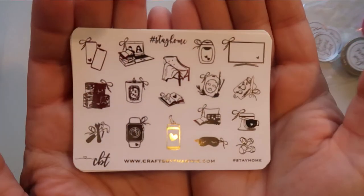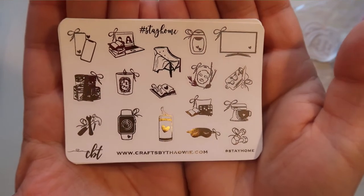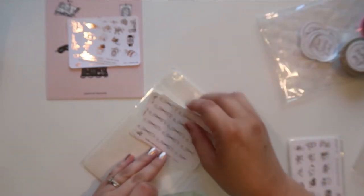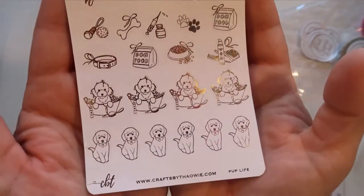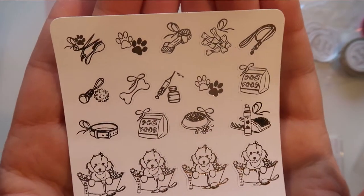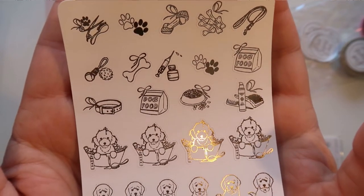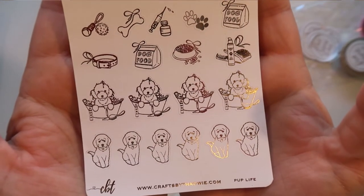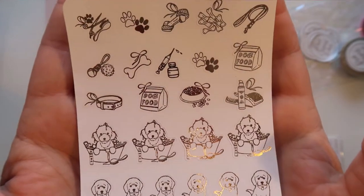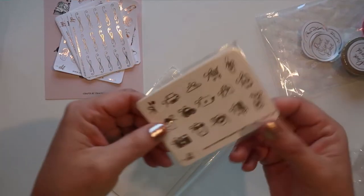Crafts by Towie has really great quality — this might be my second time ordering from her, maybe even the first. There were a lot of new shops I ordered from this time. Then this last page I ordered — I thought it was so cute — it's called 'Pup Life' and it's got all kinds of fun little doggy things: dog food, the dog taking a bath, and a little puppy that looks like a golden retriever or a lab.